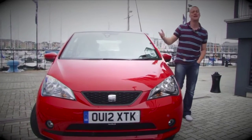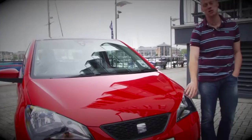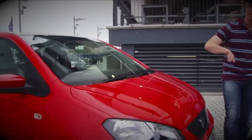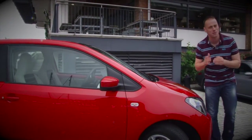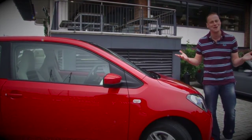From the outside, the Mii has SEAT's strong family look. It's got distinctive large headlights, very similar to the Exeo and the Ibiza. And the more you work around the car, it has a pert yet solid stance. It manages to pull off a pretty neat trick too — it doesn't only look small, but it looks big at the same time.